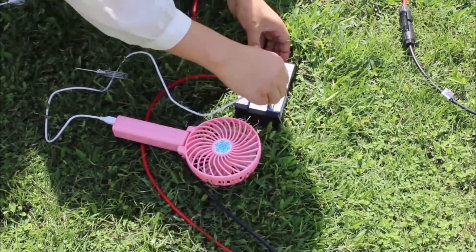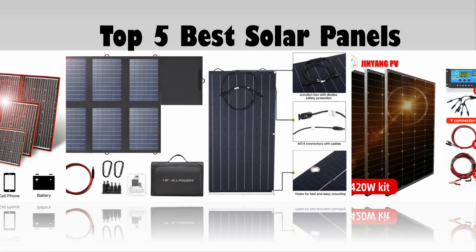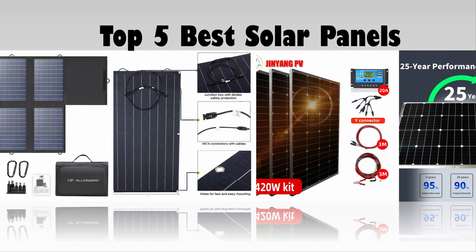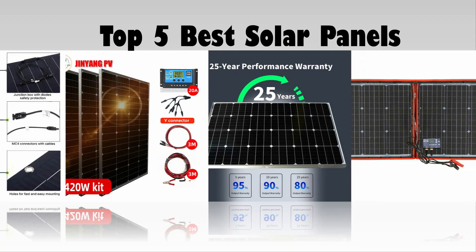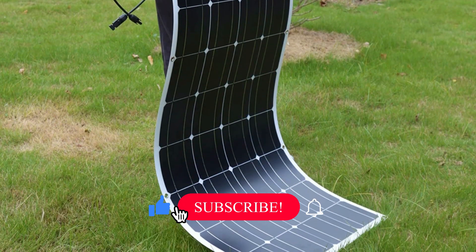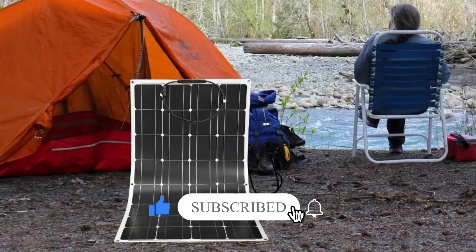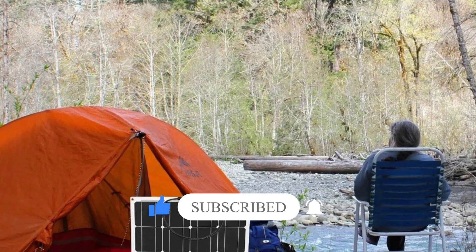In today's video, we are going to look at the top 5 best solar panels available on the market. We researched the web and read lots of real user reviews before creating this solar panels list. If you want more information and updated pricing on the solar panels mentioned, be sure to check the description. Subscribe to our channel and press the bell button for more informative videos.